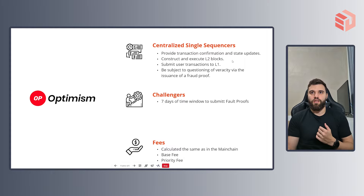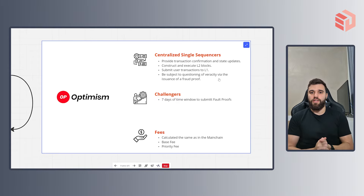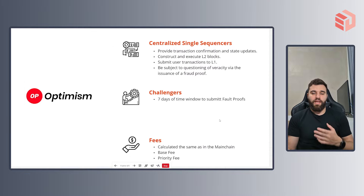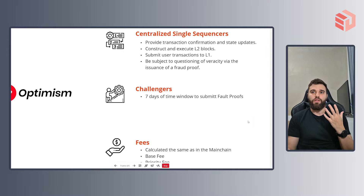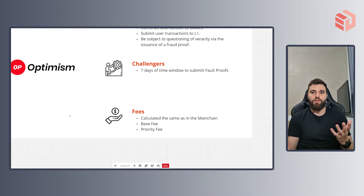Let's take a look at its particularities. As of today, Optimism relies on a centralized single sequencer, which provides transaction confirmation, executes the layer 2 blocks, and delivers the transaction history to the layer 1. They are subject to fraud proofs. Optimism defines a 7-day time window in which challengers can submit fraud proofs. As for the fees, they are calculated the same way as on the main chain, with the main difference of being much cheaper — but you should still expect a base fee and a priority fee.